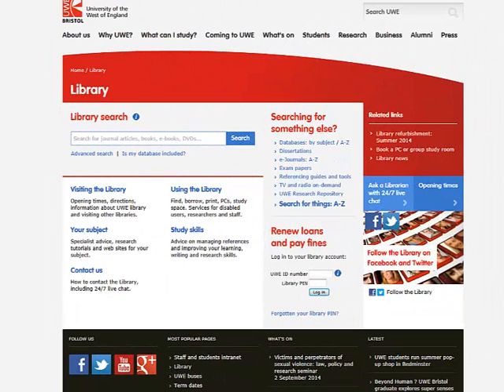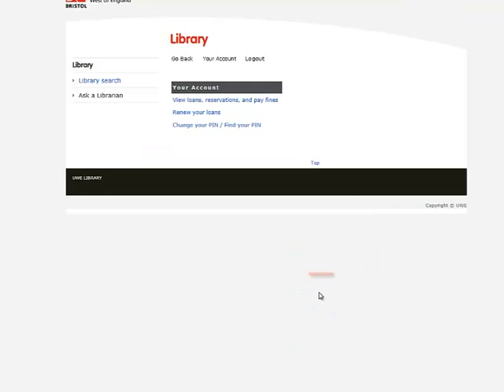You can manage your library account via the library homepage. All you need to do is log in with your ID and your PIN. If you have forgotten your PIN, there is a link on the library homepage that will help you to find it. Once in your account you can view your loans and reservations, and you can renew your books and pay fines.